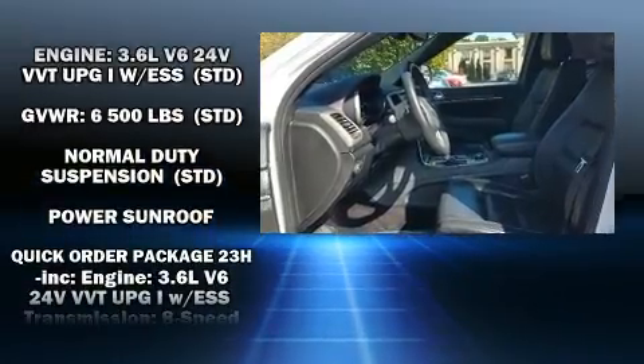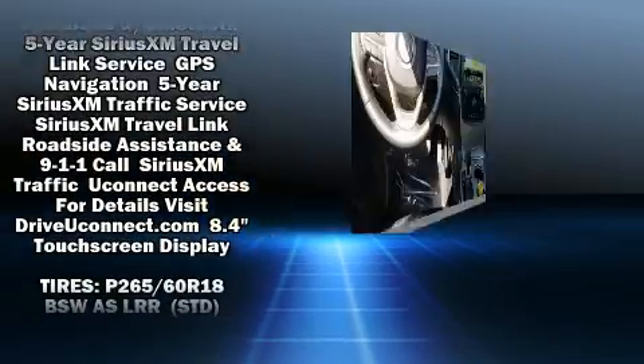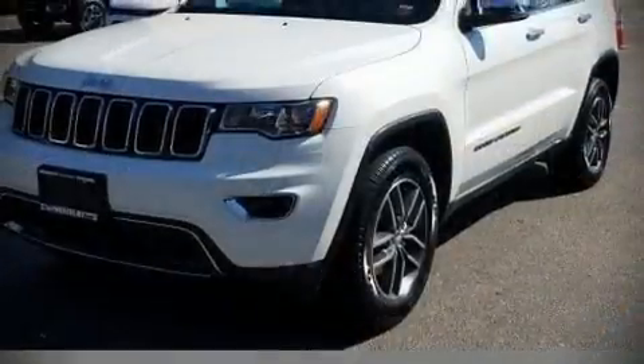Electronic stability control ensures solid grip atop the road surface, no matter how challenging the driving conditions. Our experienced sales staff is eager to share its knowledge and enthusiasm with you.